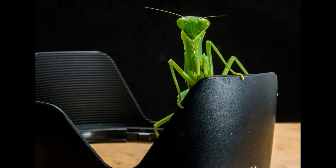Praying mantis is a type of insect which is closely related to mantids, termites, and cockroaches. There are 2,000 species of praying mantis and almost all of them inhabit tropical and subtropical areas.